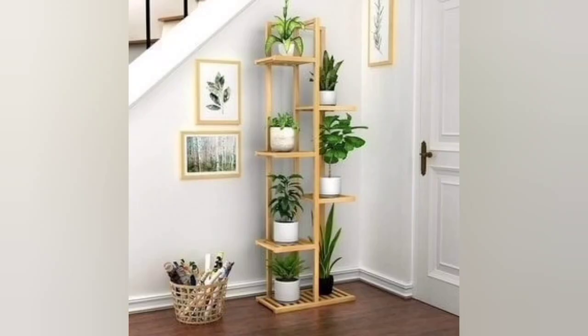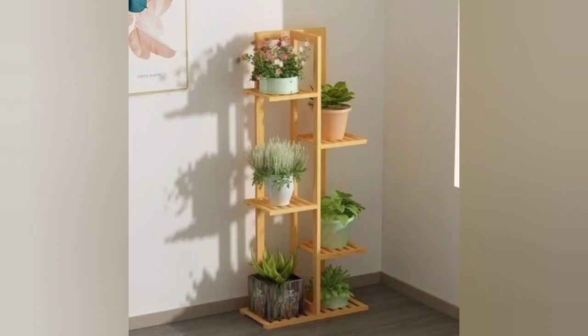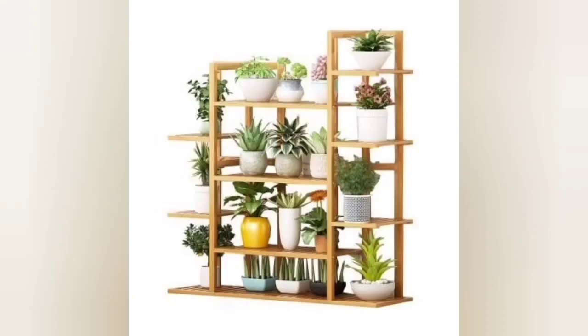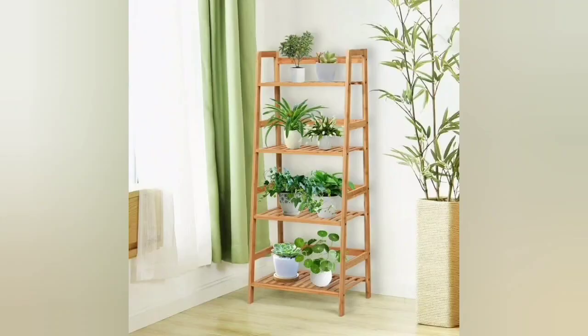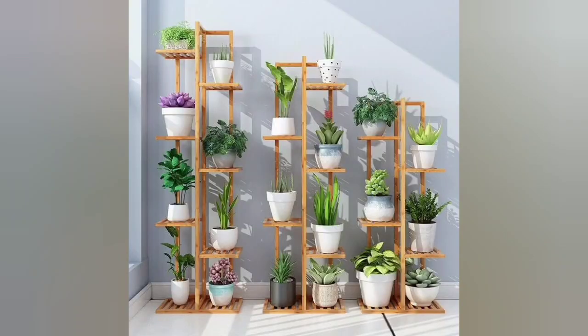If you live in a tiny apartment, you can still find space for house plants. Take advantage of vertical space with this unique tiered DIY plant stand. Utilizing scrap wood will save you money on this project, making it extremely budget-friendly. Find the other supplies needed at your local hardware store.